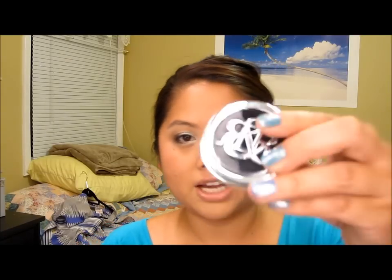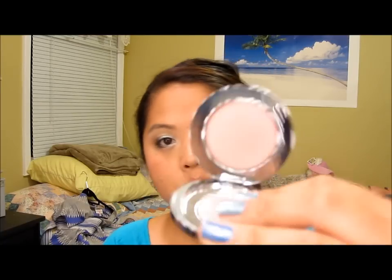I also picked up two eyeshadows. Look at the packaging — it's just really modern and sleek. The first one is Paranoid, and it's a purple. And then next I have Corsets, which is a pink. I'm going to do a video on those products very shortly because I was super excited about it.